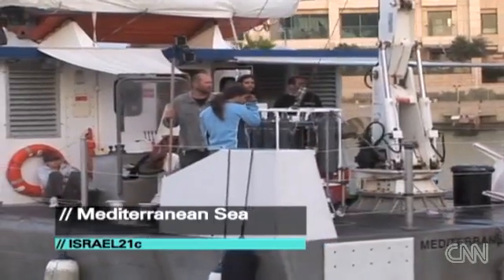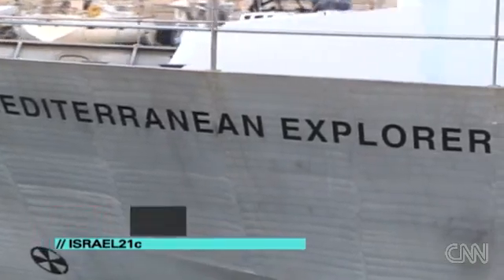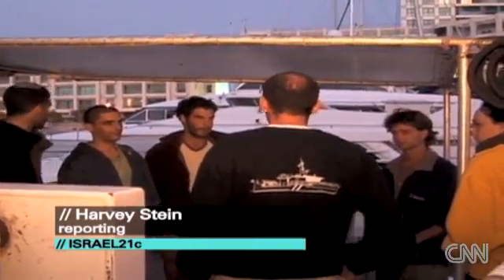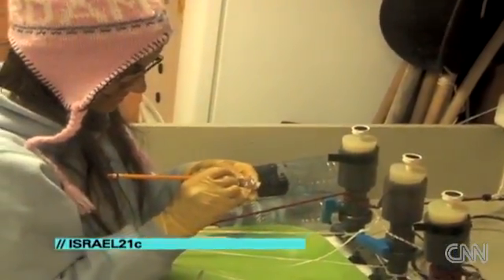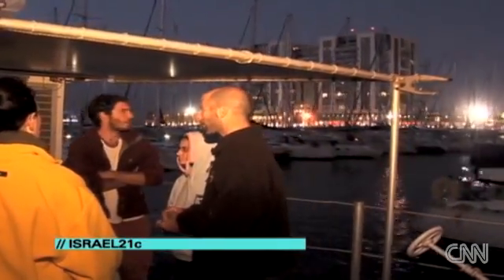It's dusk in the Herzliya Marina, north of Tel Aviv, and the Mediterranean Explorer, a state-of-the-art research ship, is getting ready to go out for a night trip. The ship is owned and run by Eco-Ocean, an Israeli non-profit that collaborates with other organizations and universities to explore the mysteries of the ocean.